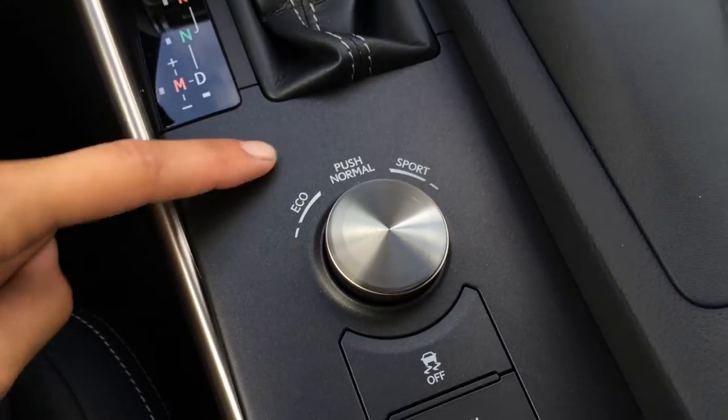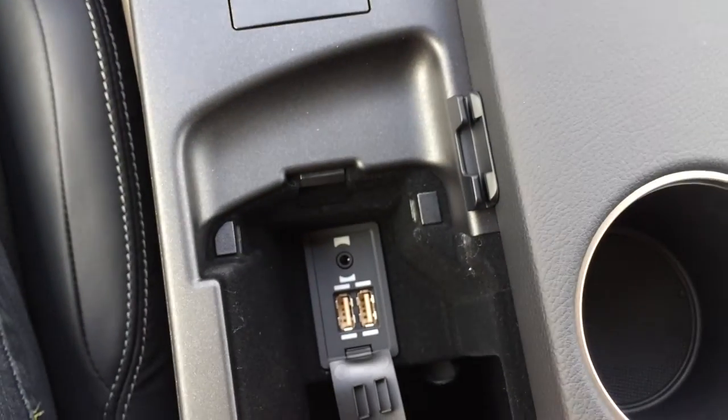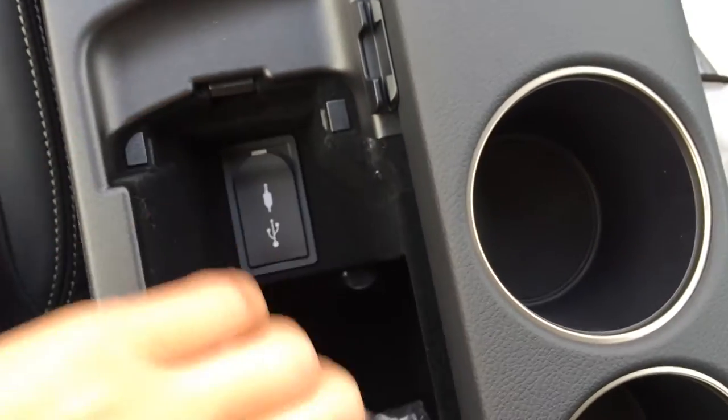You have your eco, normal, and sport mode, traction control off switch, and snow mode. Underneath your armrest, you have two USB inputs, auxiliary, power outlet, and storage.